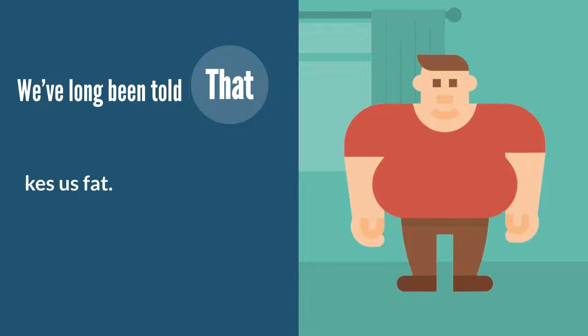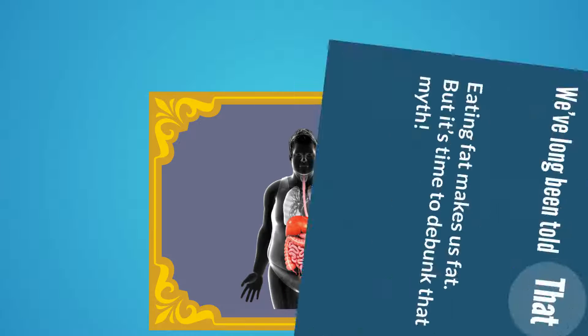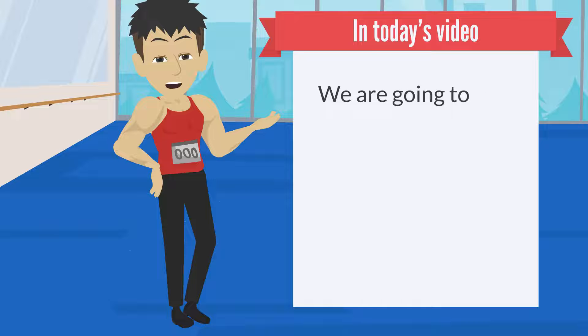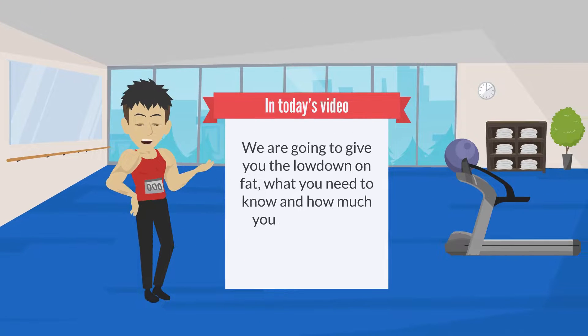We've long been told that eating fat makes us fat, but it's time to debunk that myth. A growing body of research now proves that eating the right kinds of dietary fat offers immense health and weight loss benefits. In this video, we're going to give you the lowdown on fat, what you need to know, and how much you should eat to maximize your health and performance.